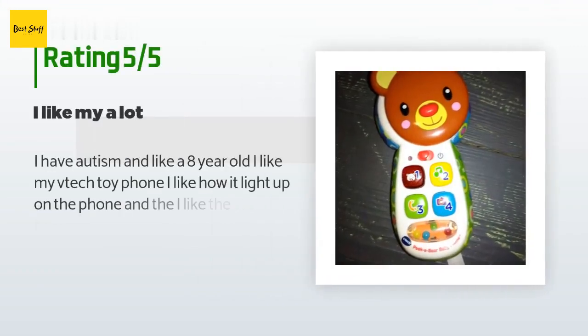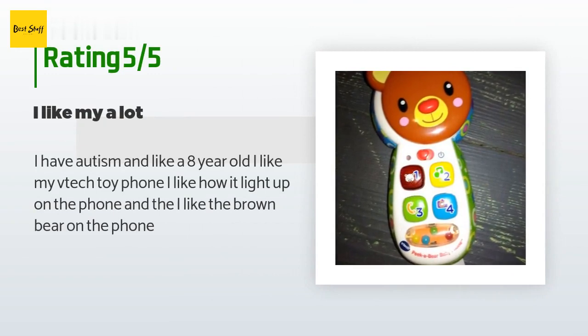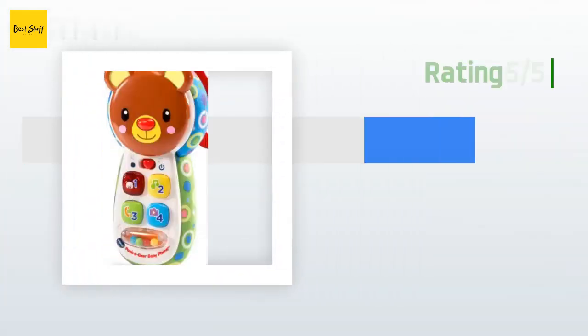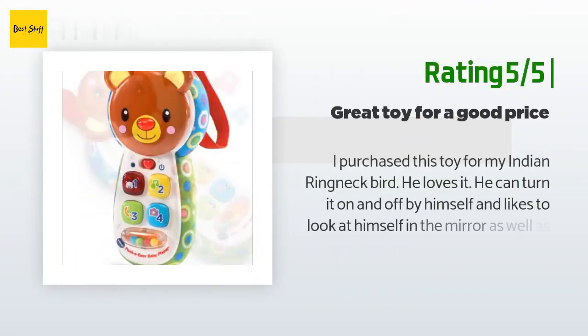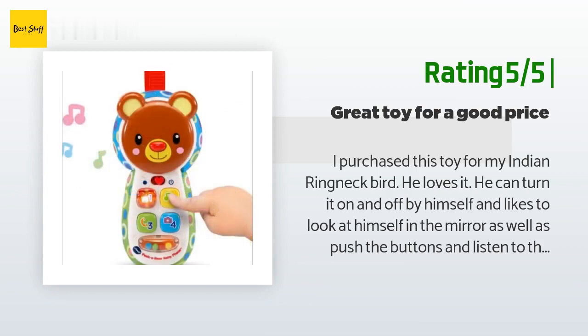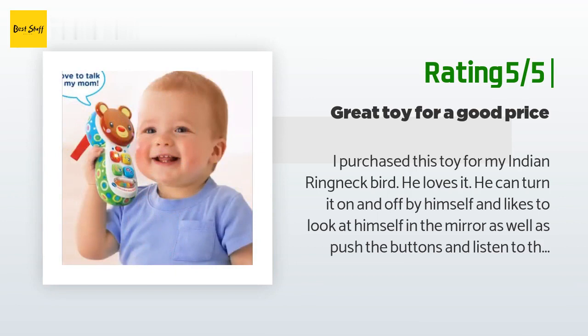There are 154 reviews with an average rating of 4.6 stars. A customer said: 'I have autism and like an eight-year-old — I like my VTech toy phone. I like how it lights up and I like the brown bear on the phone.' Another happy customer said: 'I purchased this toy for my Indian ringneck bird. He loves it. He can turn it on and off by himself and likes to look at himself in the mirror as well as push the buttons and listen to the voice. The voice could be a tad louder, but other than that a great toy — I just ordered another for my other parrot.'